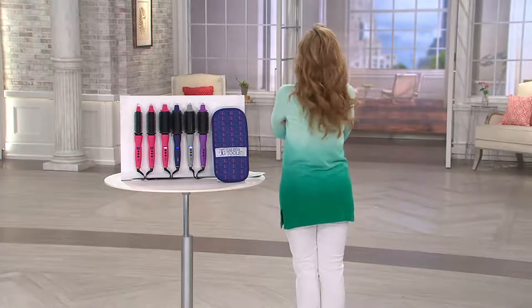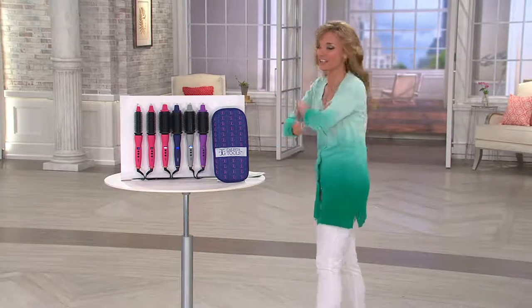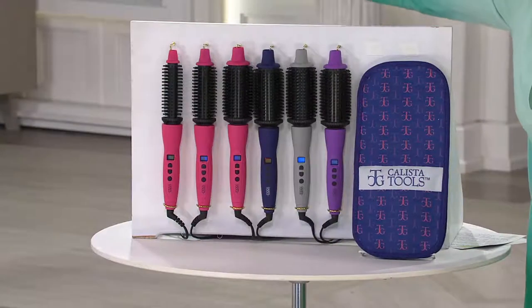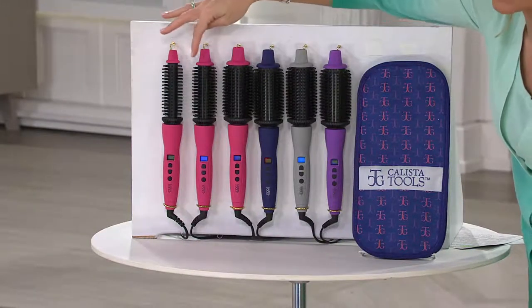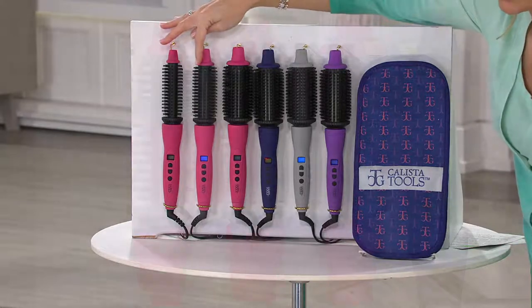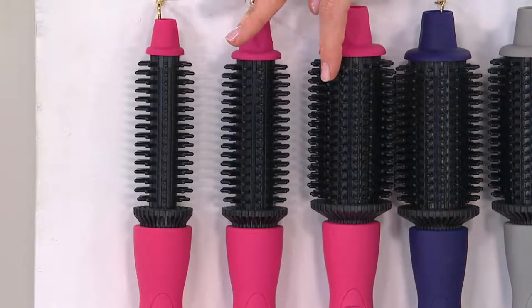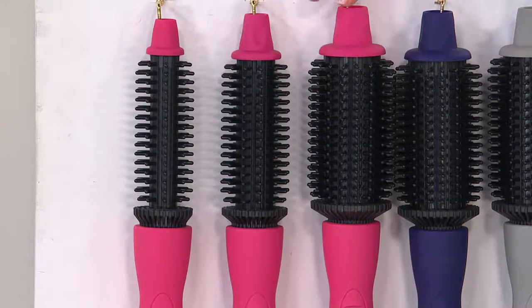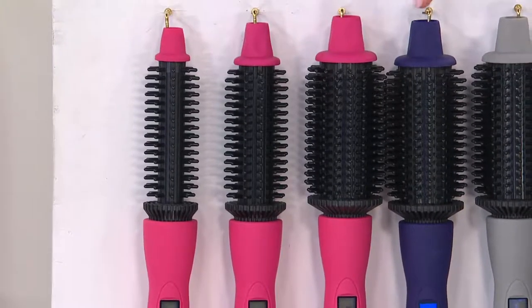My hair was perfected today by the lovely Maria McCool, and I am really feeling the look. I'm going to take you through your color choices and then we're going to start to play with it, because you really got to see this in action. We have three barrel sizes: three-quarters of an inch, one inch, and one and a half inch.